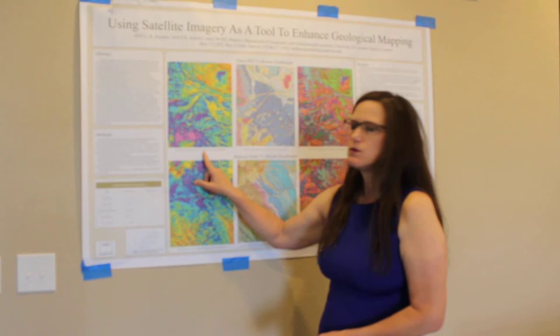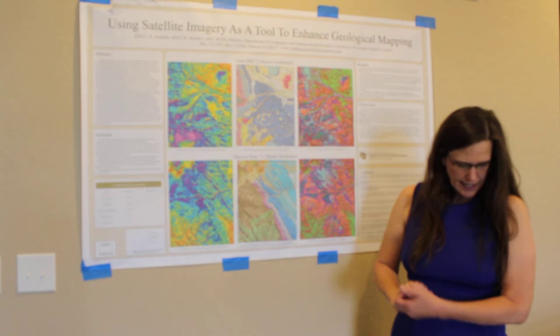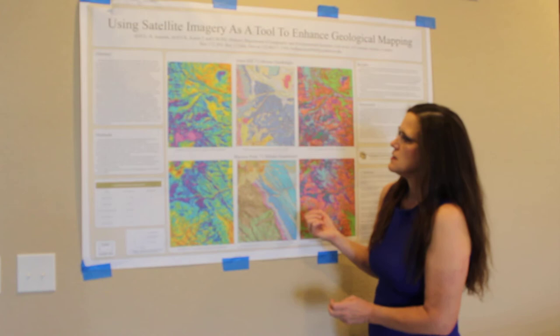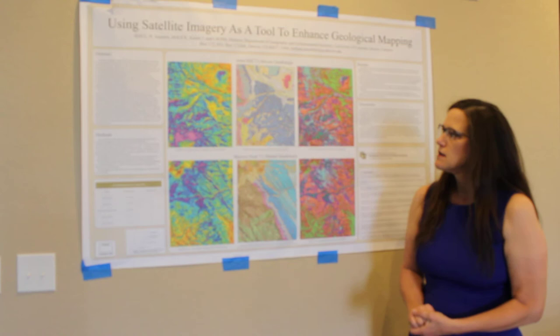My next step is to run a supervised classification — that means telling the computer and the software that this area is an alluvial stream, or this is gypsum, or this is granite. The results of my research analysis of Landsat 8 imagery are strong and represent a positive result to continue this research. This was preliminary research to see if it was viable, and I do believe it is.